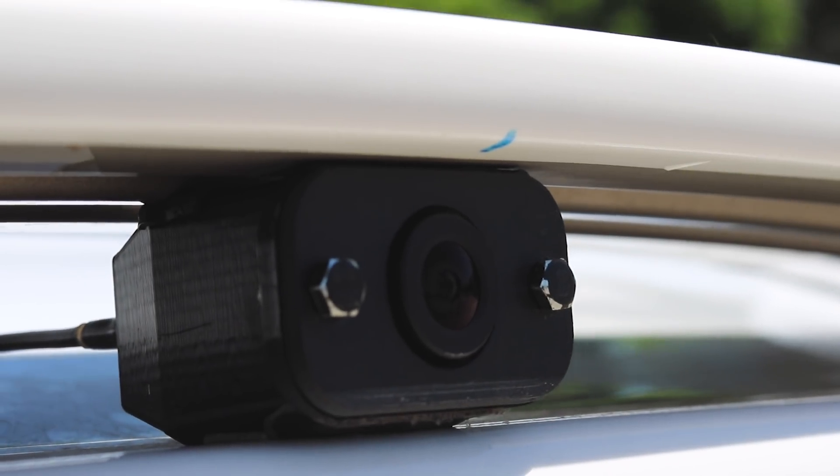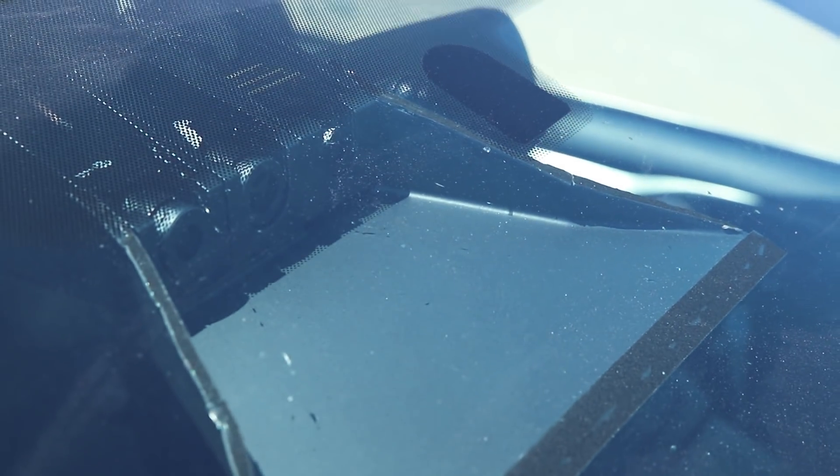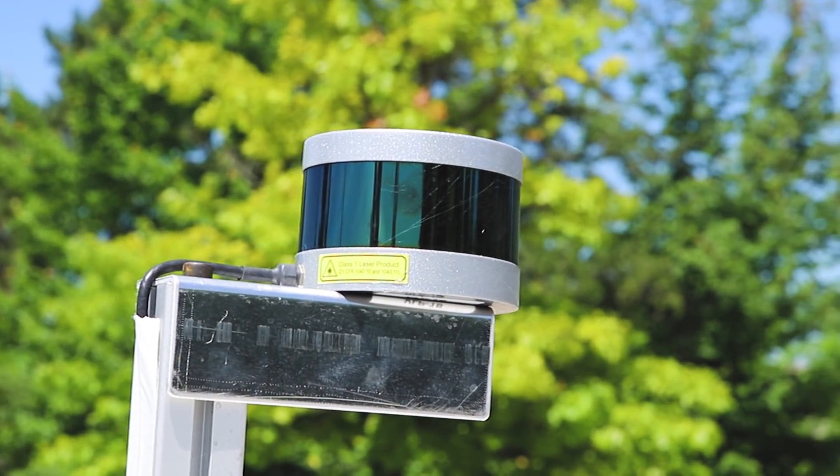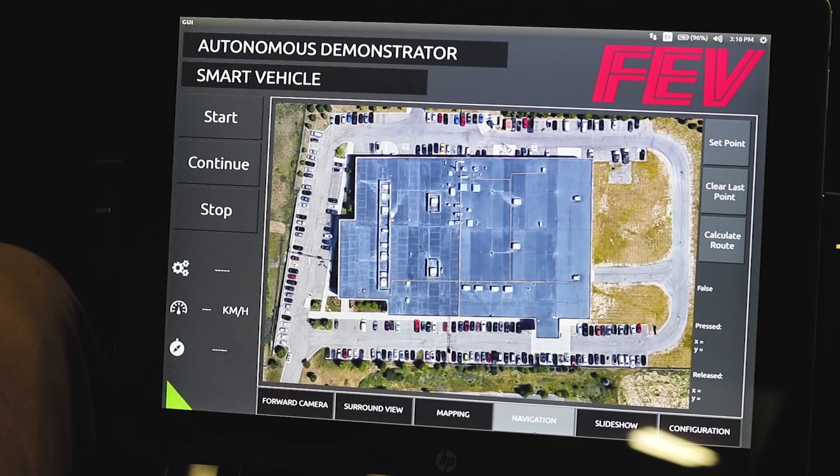Six cameras for surround view and one camera for forward view for object detection. We use the GPS for waypoint navigation in open areas. If it's not rich in features like trees or other buildings so the LiDAR can detect those, we depend mainly on the GPS.